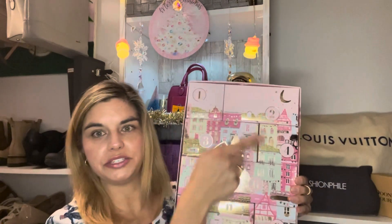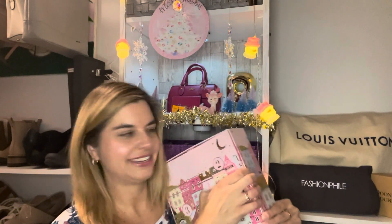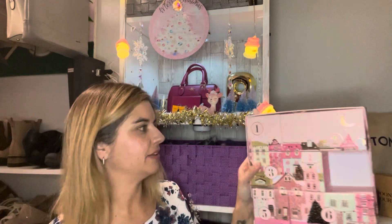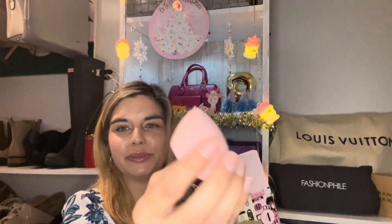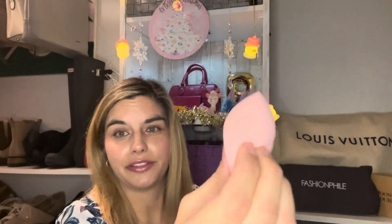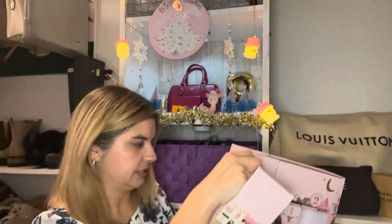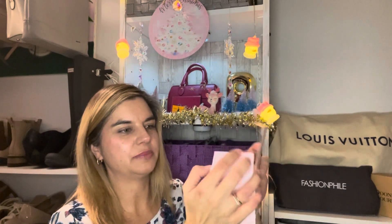Now I'm going to get into the beauty advent calendar again. Remember, on the last video I did days one, two, and three. Today I'm going to do four, five, and six. This is my beauty advent calendar that I picked up from TJ Maxx. I actually do need another beauty blender sponge — this isn't the official Beauty Blender, but it's the Body Prescriptions brand. So cute, I love those beauty sponges.